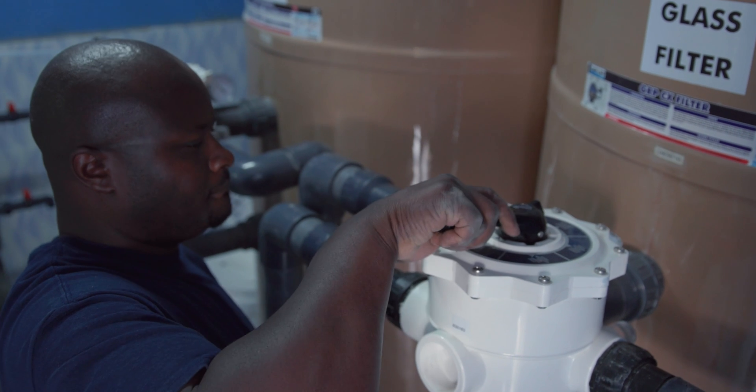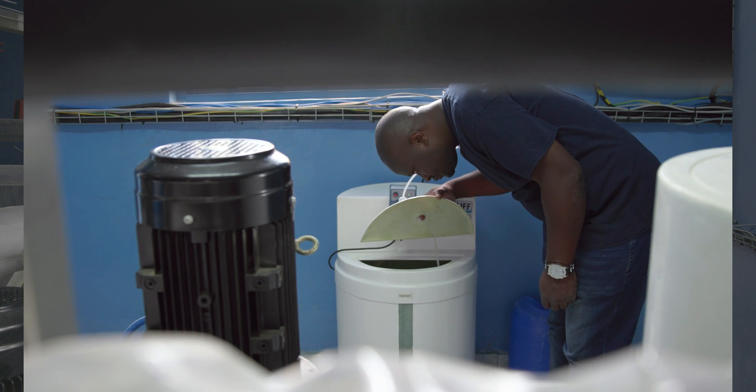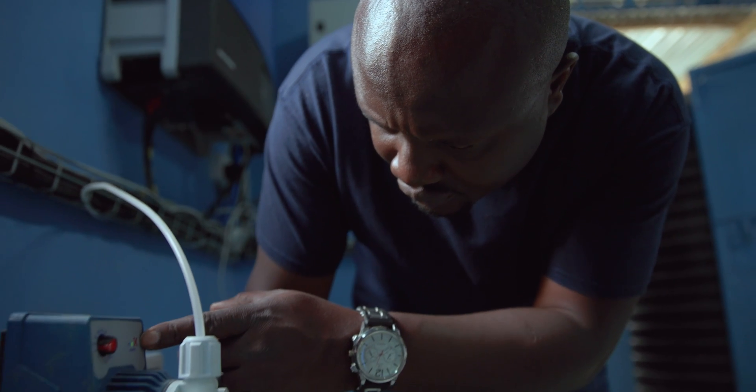He just bought a ready-made machine. When he imported the machine, he didn't clean his water. Out of that experience from a friend, that's why we decided to approach Davison Shuttleworth.